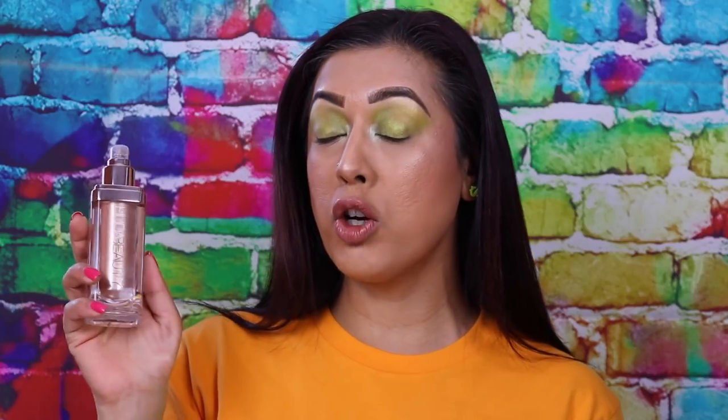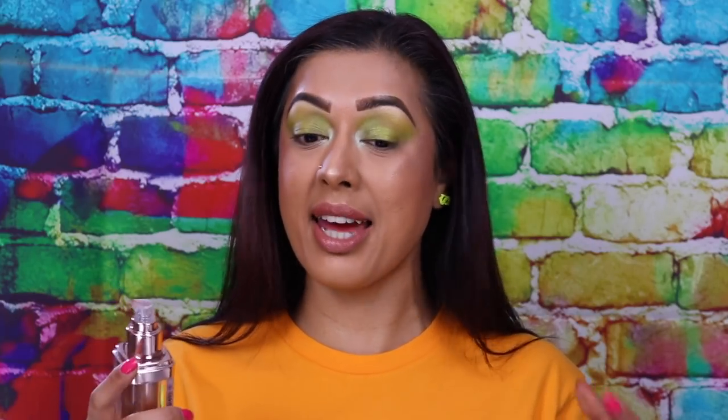So that is my review of the Huda Beauty Nymph All Over Body Highlighter. I hope you guys enjoy this review — let me know what your thoughts are. Personally this is something I won't purchase again, it's just a bit too messy. I'd rather just lie in the sun for five minutes with SPF 50 and get a natural tan.